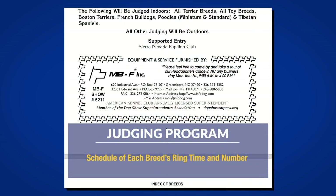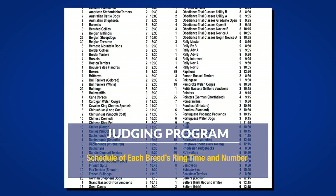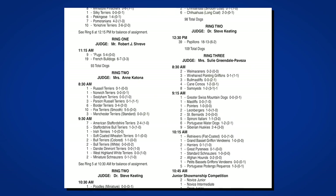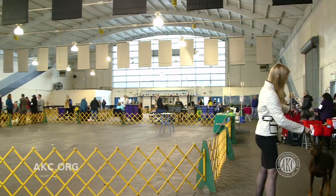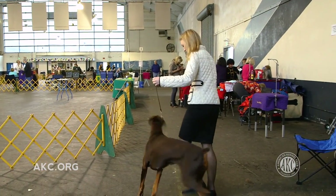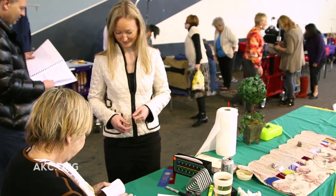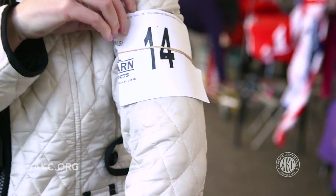Once you decide on a class and submit your entry form, the show superintendent will send you the judging program after entries close. A judging program is the schedule of what time and in what ring each breed will be shown. On the day of the show, you'll want to arrive well in advance of your ring time to prepare your dog.